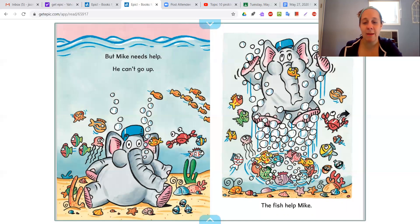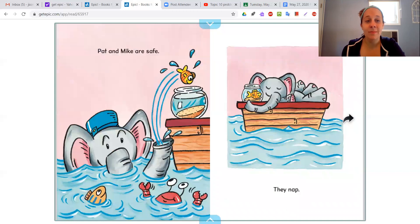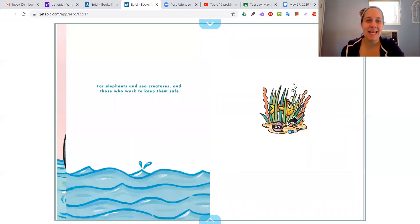The fish helped Mike. Do you think any of those fish were helping each other or an elephant? I don't know if fish help each other — I didn't really learn that — but I don't think they would help an elephant. Pat and Mike are safe. They nap. And that is the end.